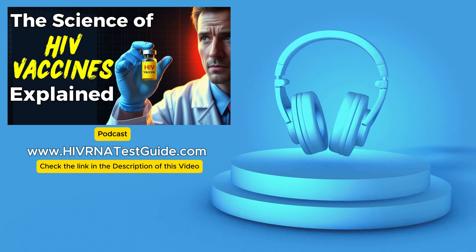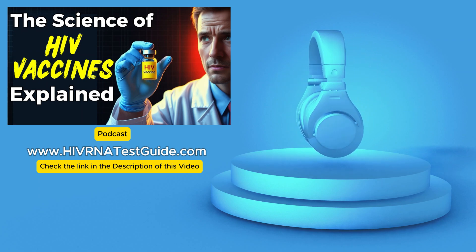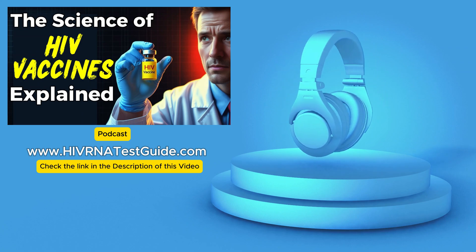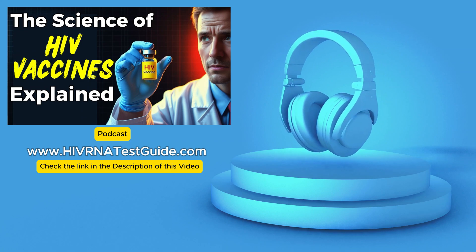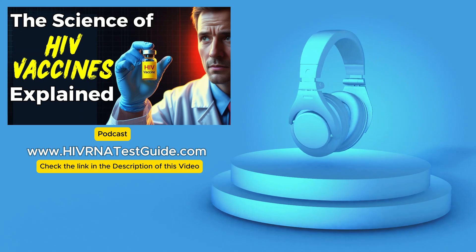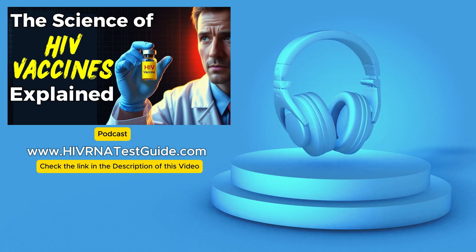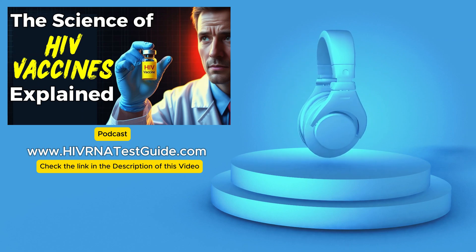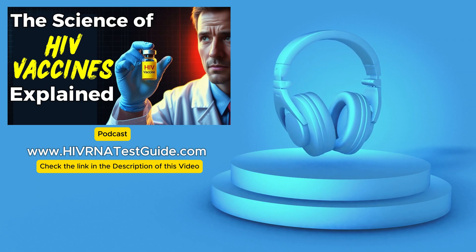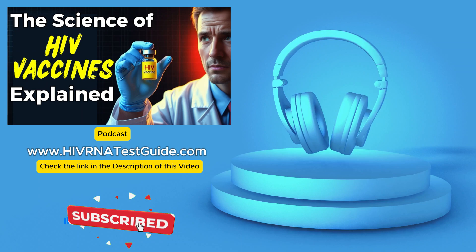So are we on the cusp of an HIV vaccine? While we can't say for certain when a vaccine will be available, the advancements suggest we're heading in the right direction. We can anticipate more advanced mRNA trials within the next 5 to 10 years. Researchers are also exploring combination approaches that involve using vaccines alongside existing HIV prevention methods like PrEP — a daily medication that helps reduce the risk of HIV infection. The idea is that a vaccine could prime the immune system while PrEP provides an additional layer of protection: a multi-pronged approach that could be incredibly effective.